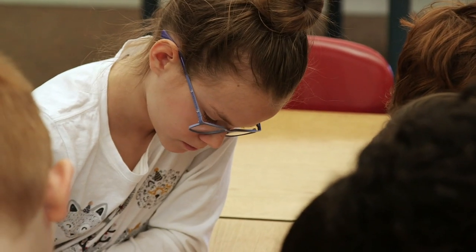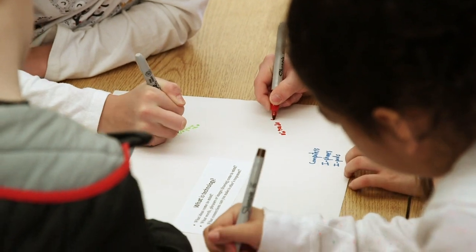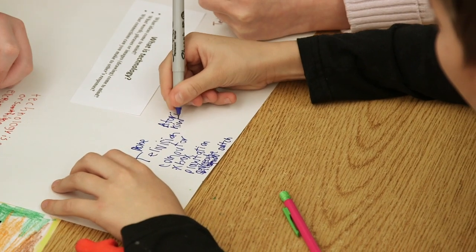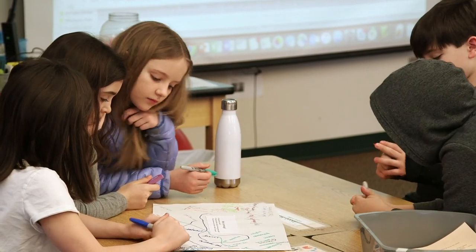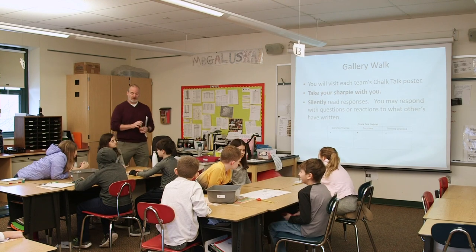A common misconception among elementary age students is that technology only refers to things that are powered by electricity. But this experience leads them to a deeper understanding of technology and engineering. The insights gained also allow them to see that engineering and science is a creative endeavor, and that innovation and technology have had a huge impact on the world in which we live.